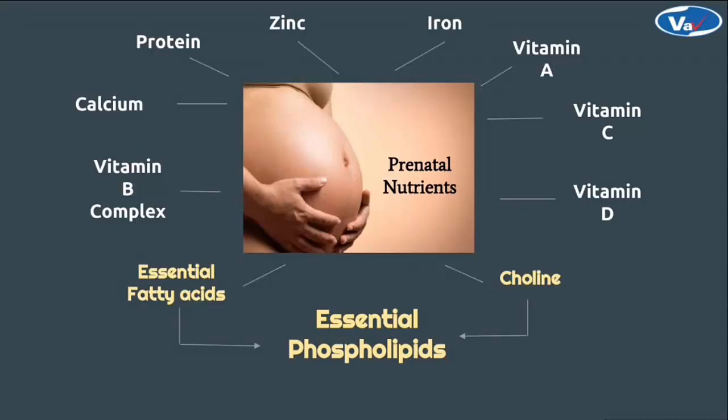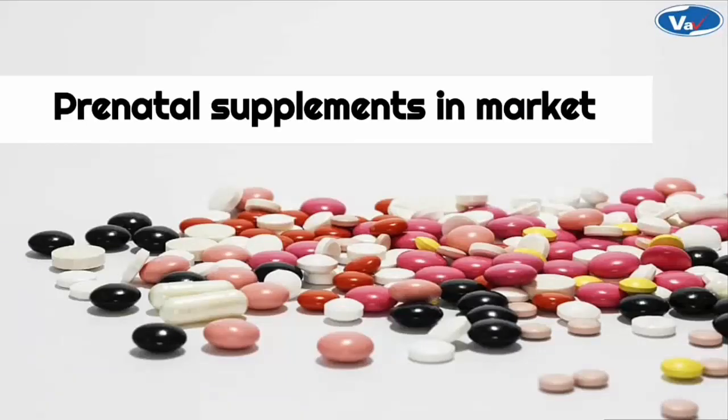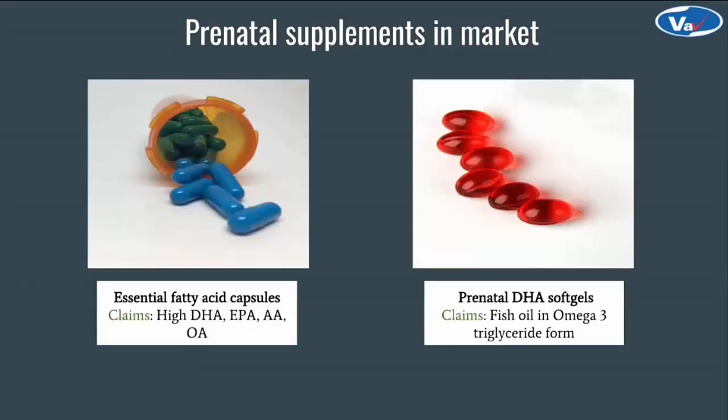But are all these nutrients being supplemented in proper dosages? Let's have a look into the current supplement market of prenatal nutrients. These are some of the prenatal supplements in the market claiming high folate, iron, zinc — in short, multi-minerals and multi-vitamins, also available in different dosage forms such as chews, gummies, etc. There is also a huge market focusing on baby's brain development, which is packed with DHA, EPA, AA, fish oil — basically all the essential fatty acids.